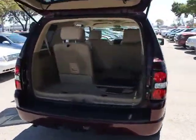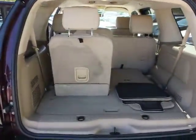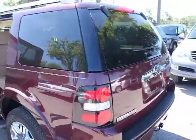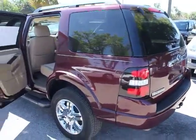Here are some of this vehicle's great options: stability control, four-wheel ABS, five-speed automatic transmission with overdrive, four-wheel independent suspension, power windows, fog lamps, and power door locks.